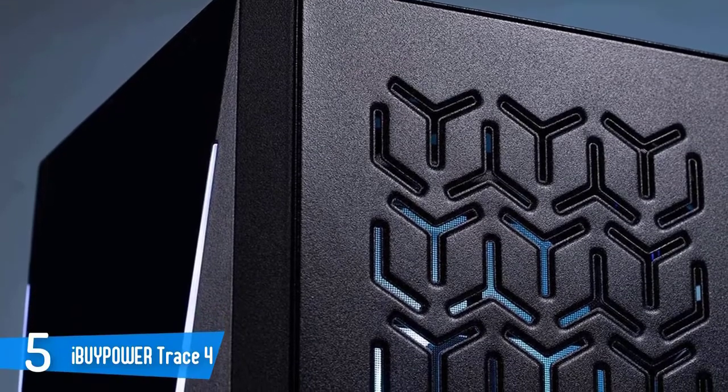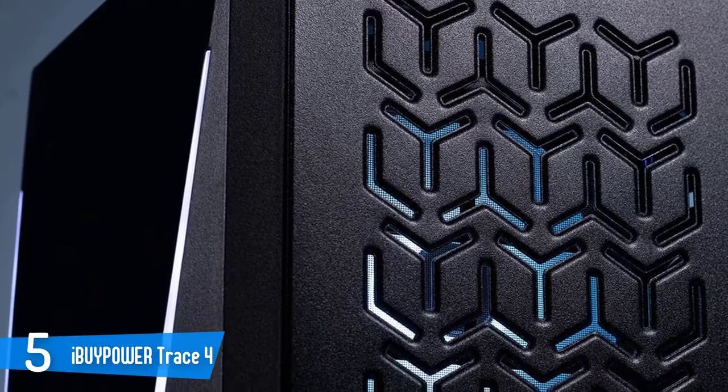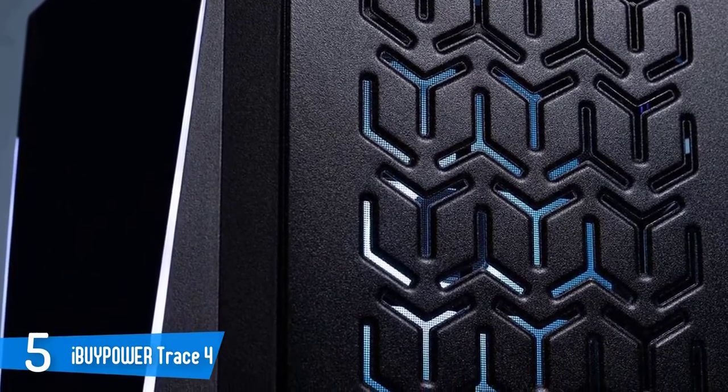With the Trace 4 9310, you're getting a fairly sleek and flashy design, complete with a pair of RGB lit strips on the front, a transparent side panel, and RGB fans within the case.